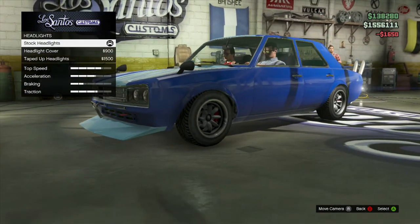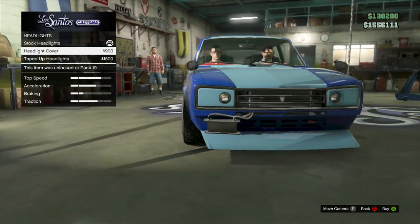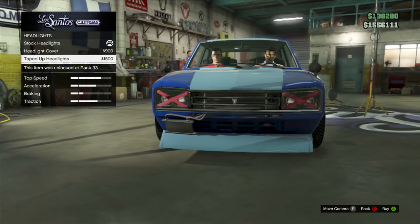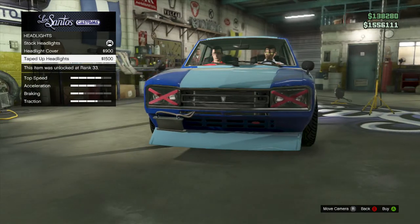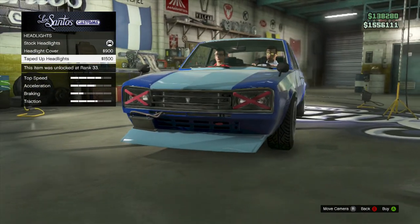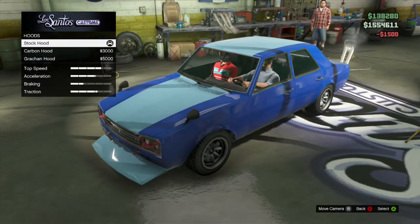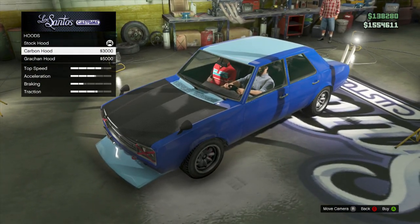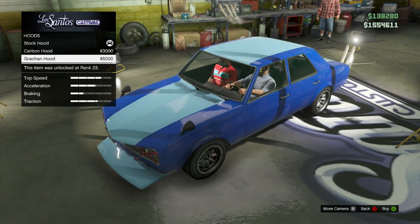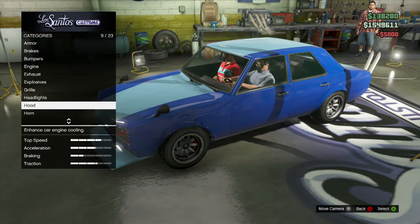Headlights: we got the stock headlights, then the headlight covers — those are pretty sweet — then the taped up headlights. Now these are some badass boys right here. We're gonna place those on. The hood: we got the stock hood, then this carbon hood which is pretty sweet, then the Gratchin hood which has that little pointy thing at the front — pretty interesting. Let's put that little son of a bitch on.